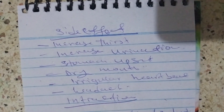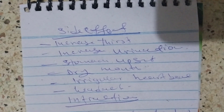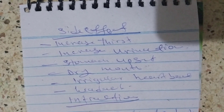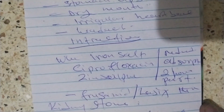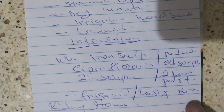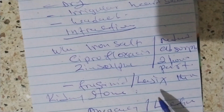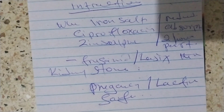The side effects include increased thirst, increased urination, stomach upset, dry mouth, irregular heartbeat, and headache. For interactions, when given with iron salts, ciprofloxacin, and zinc sulfate, they reduce absorption, so it should be given two hours apart. With furosemide, there is a risk of kidney stones. In pregnancy and lactation, it is safe.